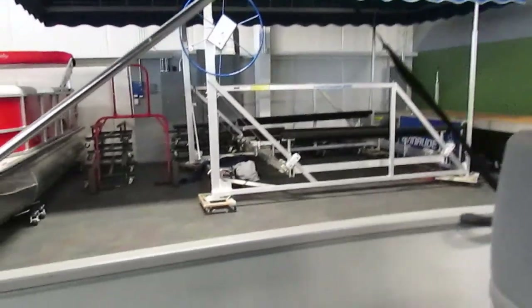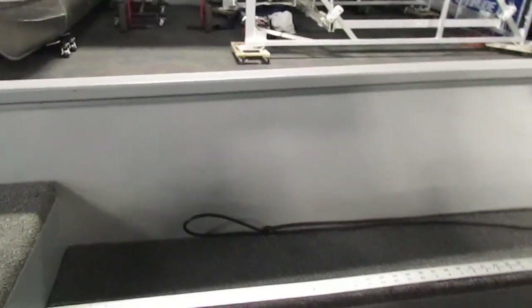This is a five-person capacity boat with a 6.6 gallon fuel tank, and here on the floor right next to the captain's chair we have storage, and your navigation lights are right in there as well.